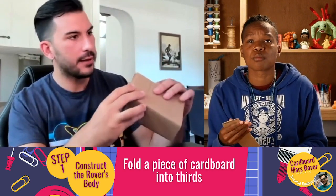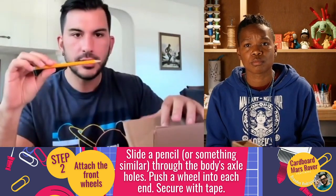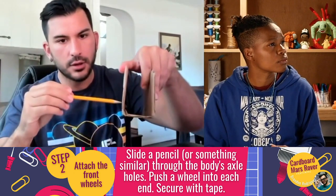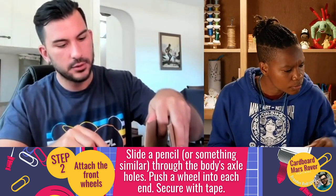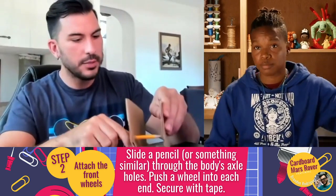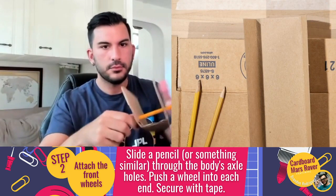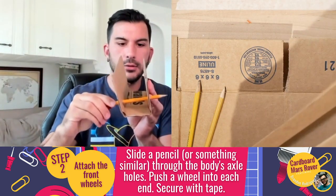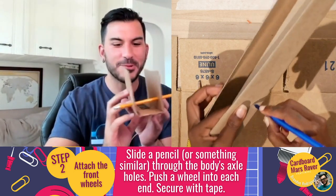The next step is to take a sharpened pencil or pen. I want this to be like my rear axle of the car. I'm going to push this through carefully — don't accidentally stab yourself — and just weasel this through to make a nice hole on both sides. And voilà, I've got a nice little rear axle here.